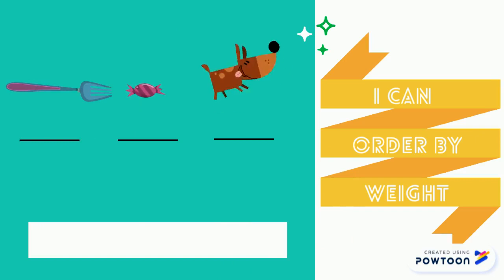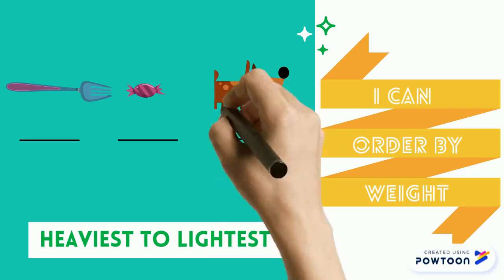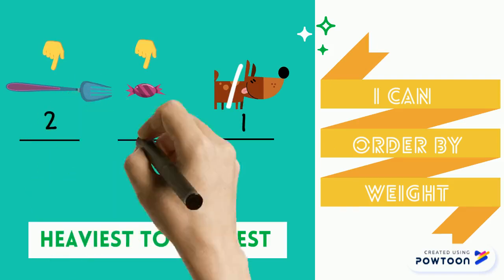Here are another three items, and this time we are going to order them from heaviest to lightest. The dog is bigger in size and full of muscle and bones, so I think it is the heaviest — let me write one here and cross it out. Now we can just look at the metal fork and candy. I would say the candy is the lightest.